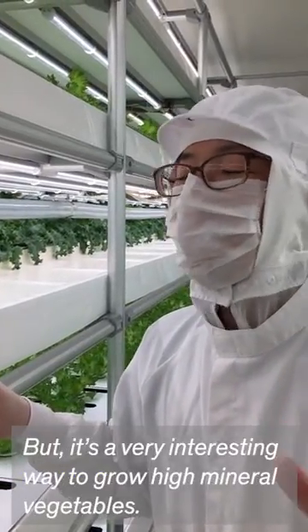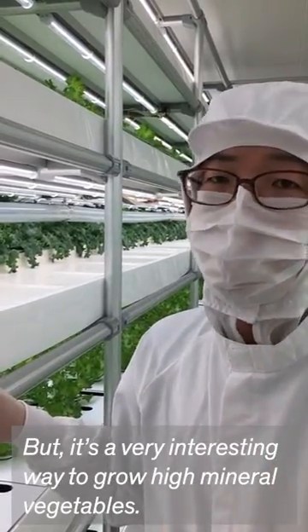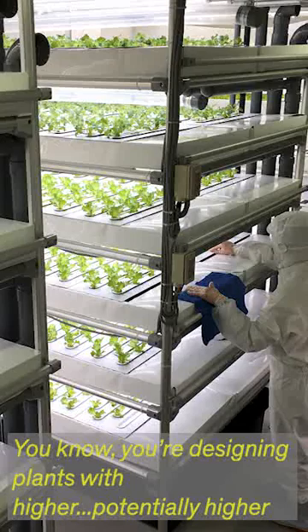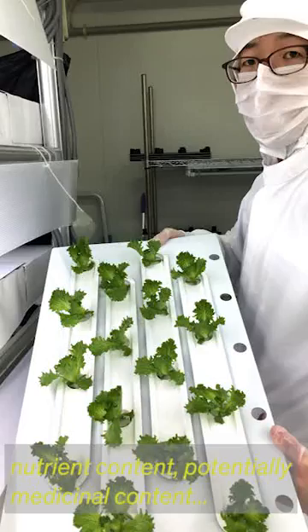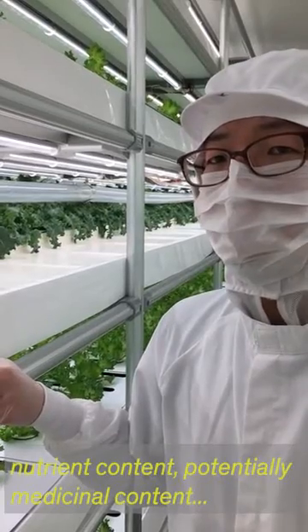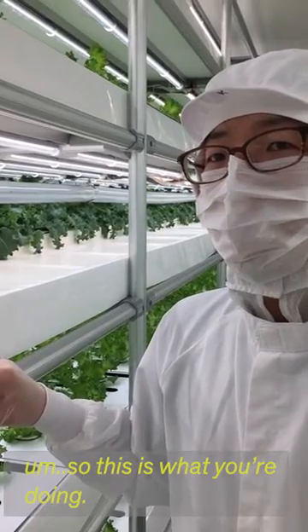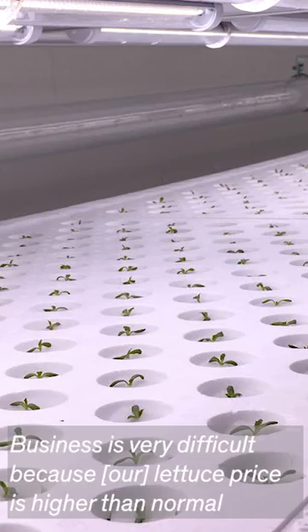It's a very interesting way to grow high-mineral vegetables. You're essentially designing plants with potentially higher nutrient content and potentially medicinal content — that's the business.